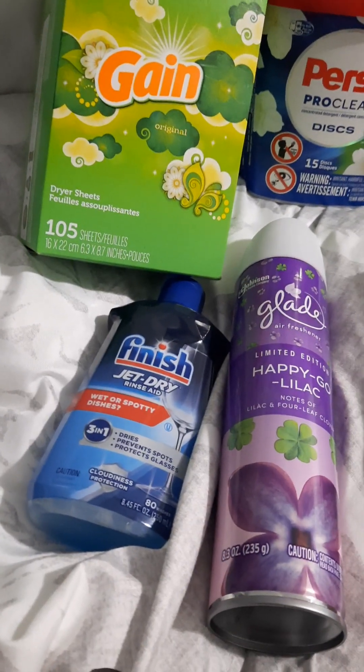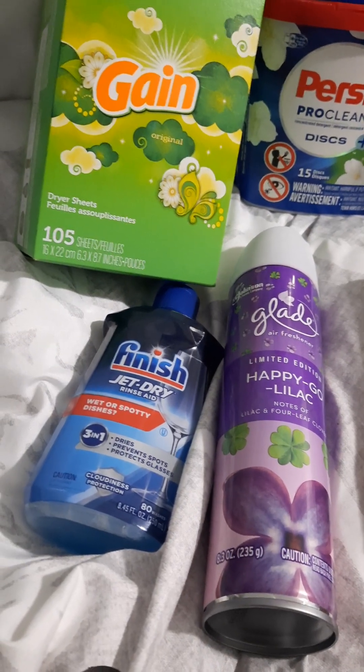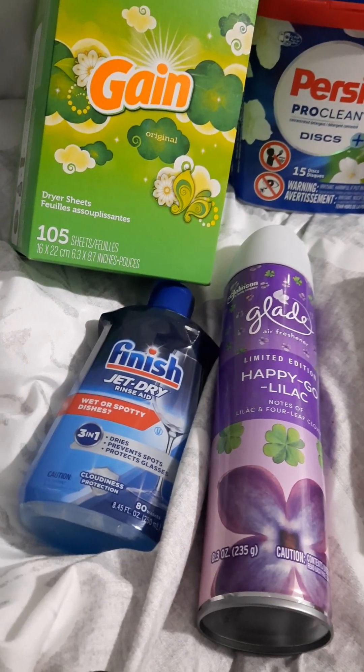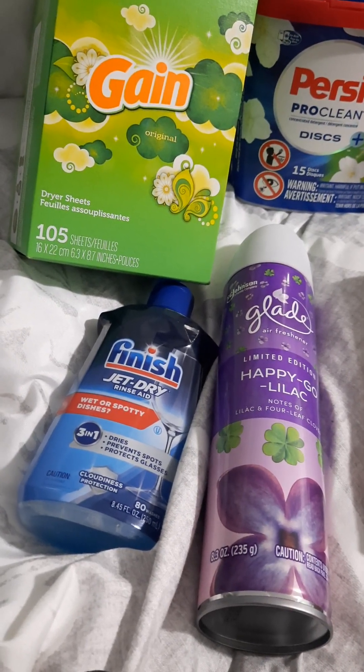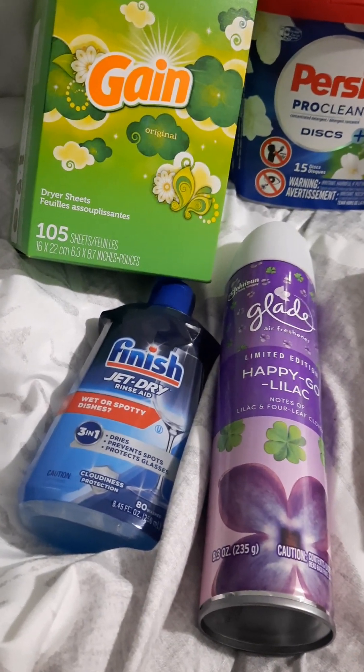The Finish Jet Dry Rinse Aid was $4.47. I got back $0.50 from Ibotta, $2 from Coupons.com, and $2 from Shopmium, making it a $0.03 money maker.